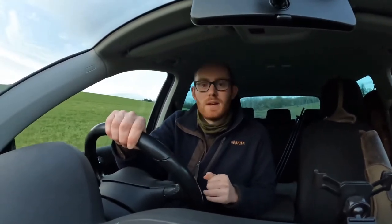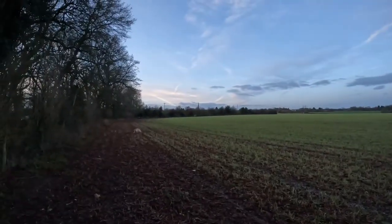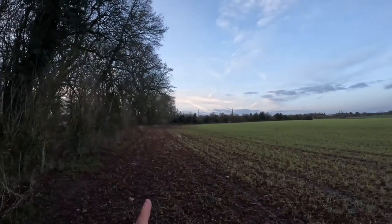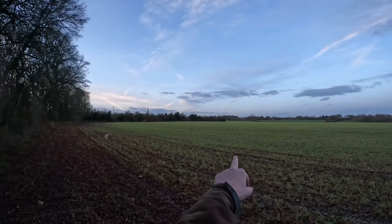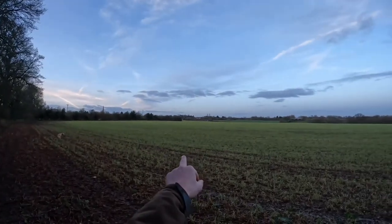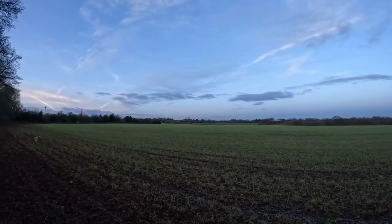We'll keep you updated as we go through. So we're just walking into position, dog and I. What we're going to do is go down this hedge here, along that right-hand hedge there, and wait just on the corner to see if any deer come out in the bit in front of us — that's the plan.